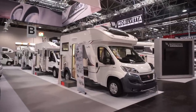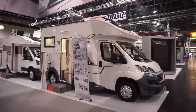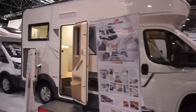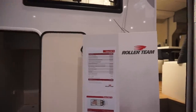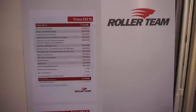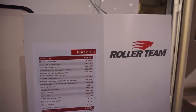Caravan Salon 2018. This is Roller Team's 232 motorhome, which has a rather unusual layout inside. First of all, I'm going to give you details of the price because you might decide it's not worth watching any further. It's more than 64,500 euros. The low kick-off price is 62,000. This is the Triaca 232 TL.